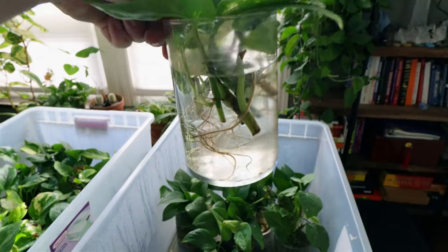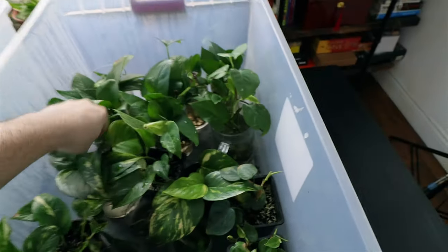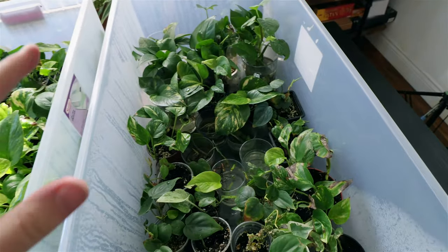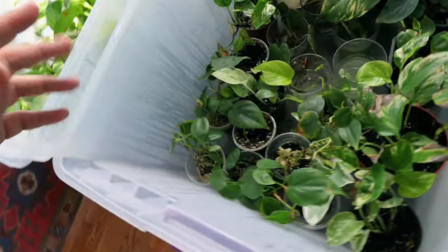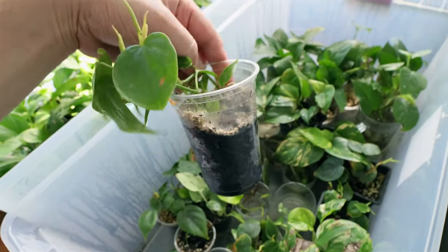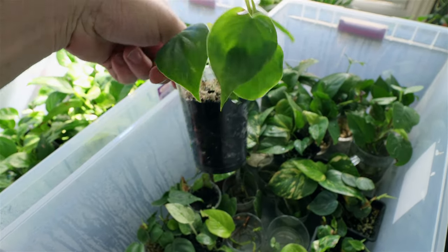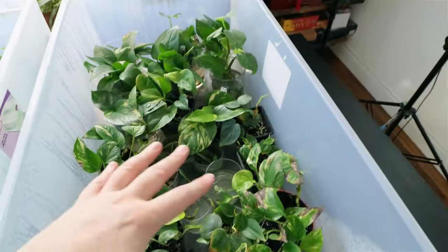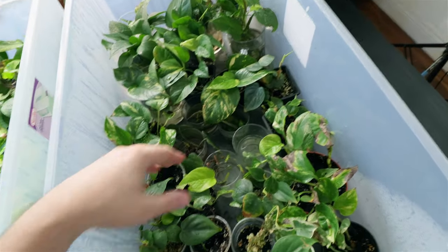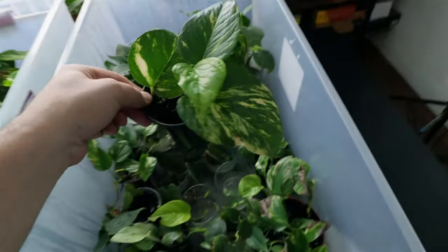You take your pothos cuttings, cut them at the node, and put them in water and they root. I keep everything in here — it stays nice and moist and humid because these are tropical plants and they like growing in these environments. I have videos about how to propagate all these plants on the channel. This is stage one: I propagate the plants and grow them. This one came from that large pothos hanging over there — those leaves are actually the size of my head.